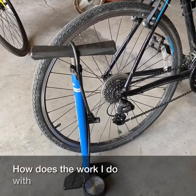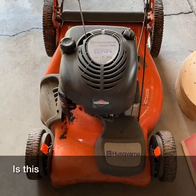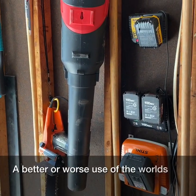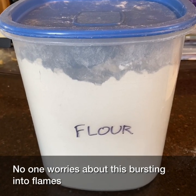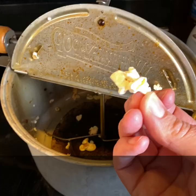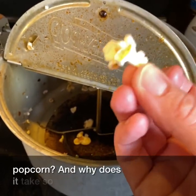How does the work I do with this bike pump relate to the pressure change in my tire? Is this gas-powered engine a better or worse use of the world's energy than this battery-powered blower? No one worries about this bursting into flames, but silos full of flour can explode. What's up with that? What happens when a kernel turns into a piece of popped corn, and why does it take so much energy?